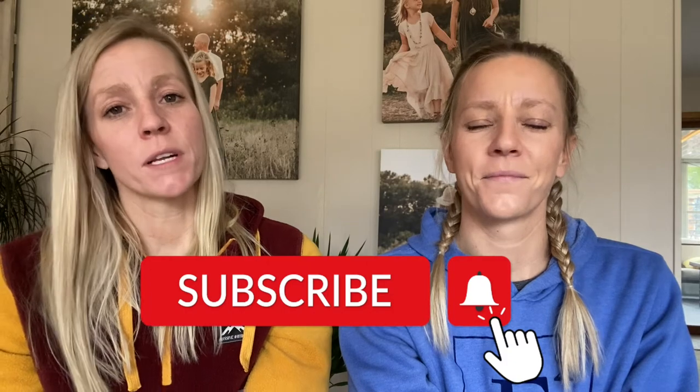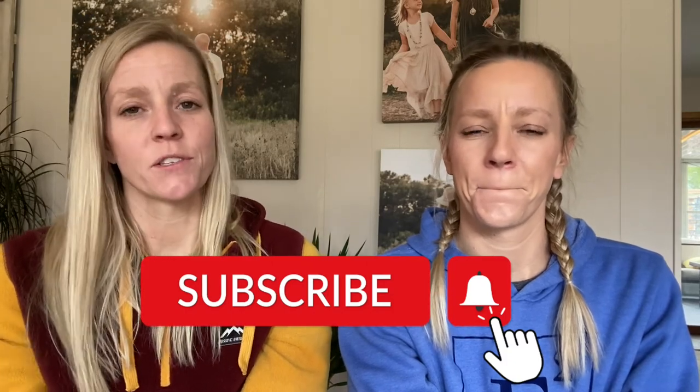If you enjoyed this video today, make sure to like, subscribe, and share with a friend so we know to make more videos just like this one. And if you don't already follow us on Instagram at eSquared.photography, we will see you next time.